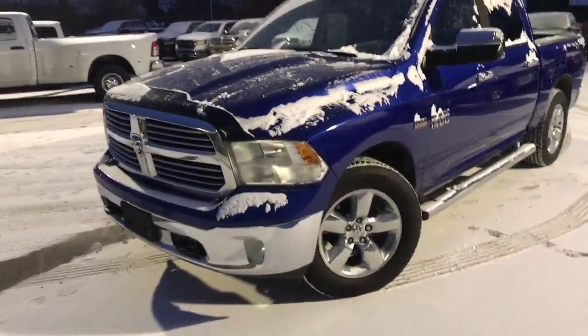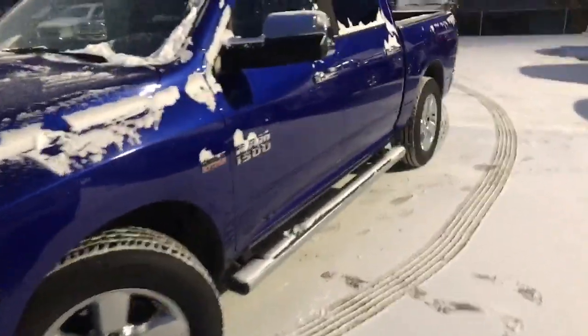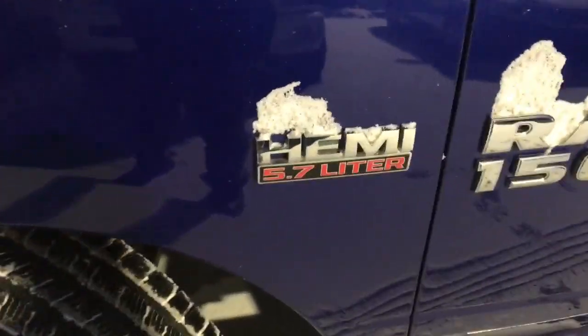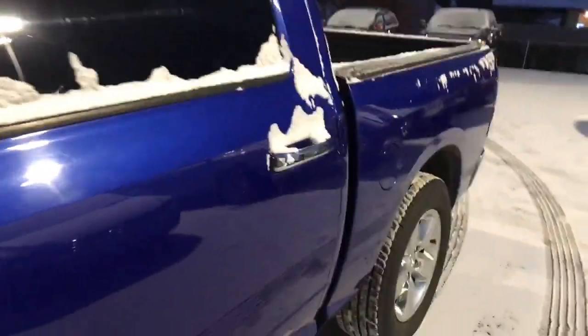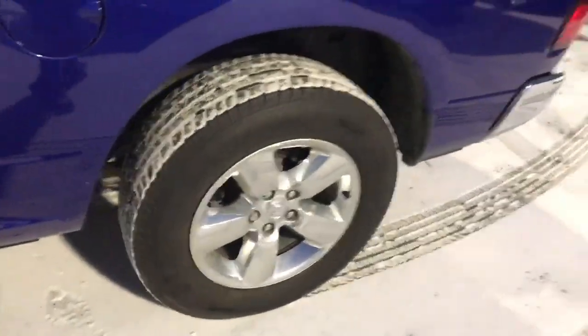2015 Ram — beautiful truck, nice blue in color. It's got the Hemi; they're not bad on the highway at all. They average about 11 liters per hundred. Nice chrome wheels.